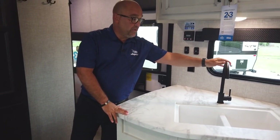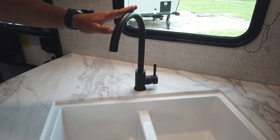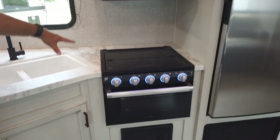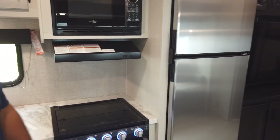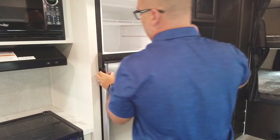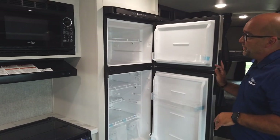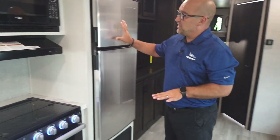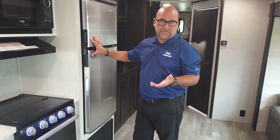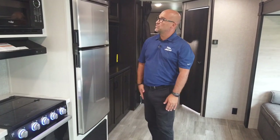You'll see a new black tall kitchen faucet this year, which ties everything in together — accented with the black appliances. For the refrigerator, we have two choices here in the SLX family. This larger option is a 10 cubic foot 12-volt refrigerator, built by Norcold. If you don't prefer the 12-volt, you can still get the RV gas-electric refrigerator, which would be a six cubic foot instead.